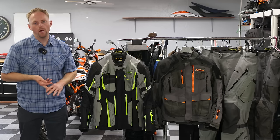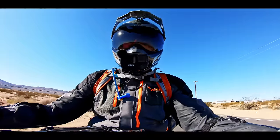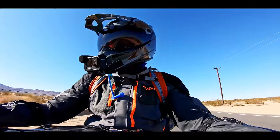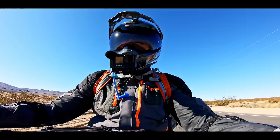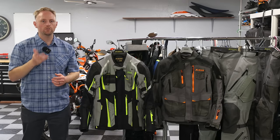Second, whenever you're buying riding gear — whether you're going to buy a Klim suit, a Revit suit, any piece of riding gear, parts or accessories — please use my affiliate links below in the video description and comments, because it's a way to support this channel that doesn't cost you anything.